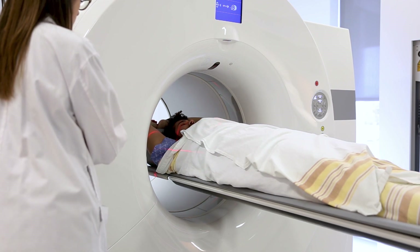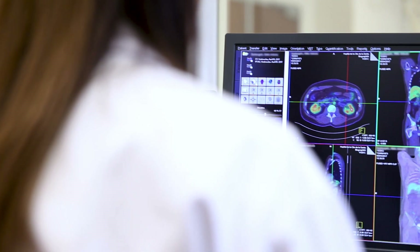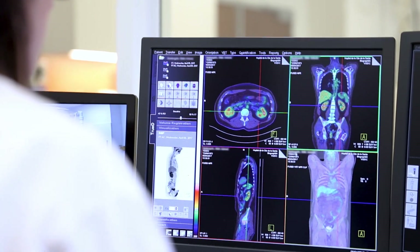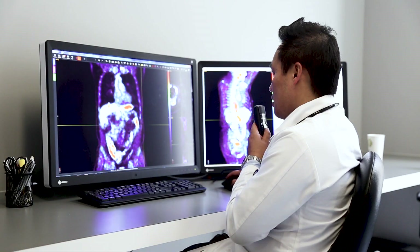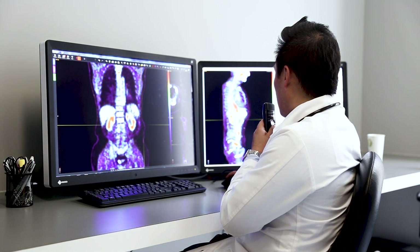A first image is then obtained with the CT scan. Finally, a second image is obtained with a PET scan. The resulting images are then analyzed by a nuclear medicine specialist who will establish a diagnosis.